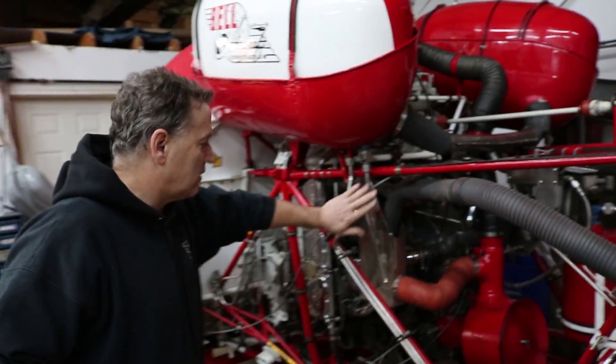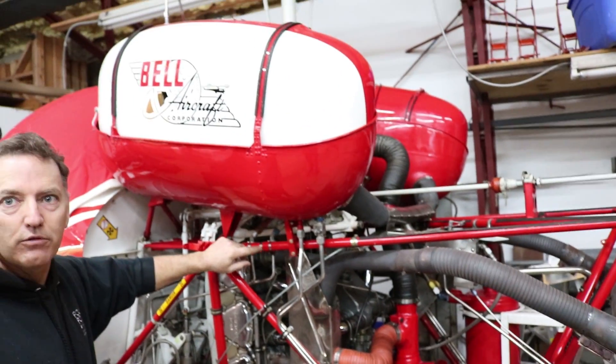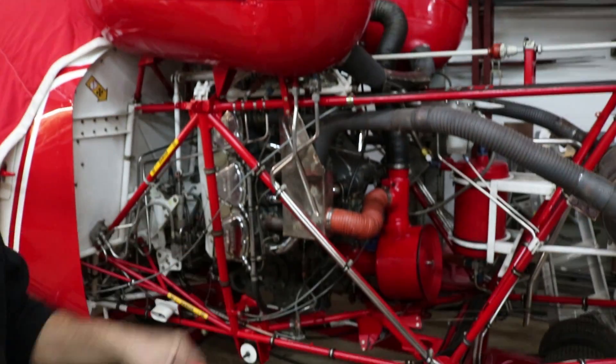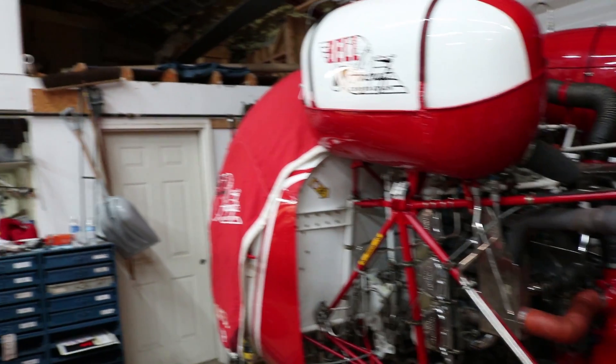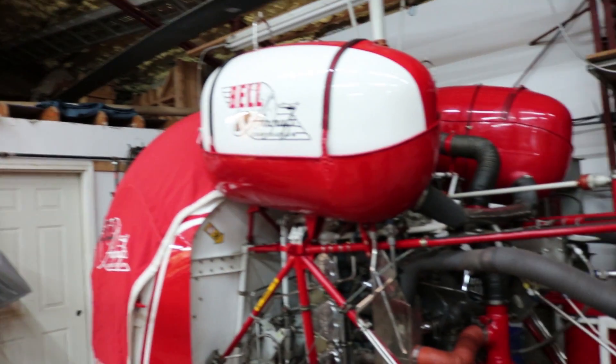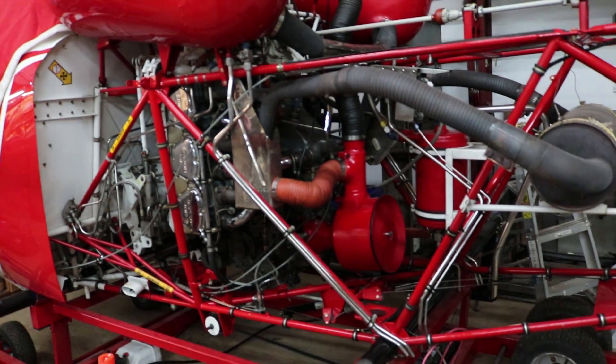All these tubes have been polished, and they even took the detail to put some stainless steel wrap on them. This is a bit more of a show helicopter — this is the MASH helicopter. This is a 1970 model; it was the fourth generation — they made five generations and were produced until about 1974 or 1975.